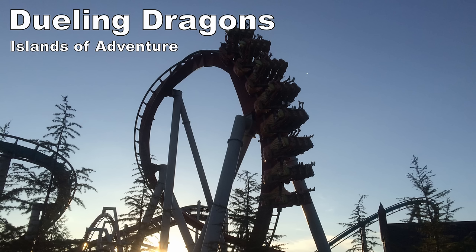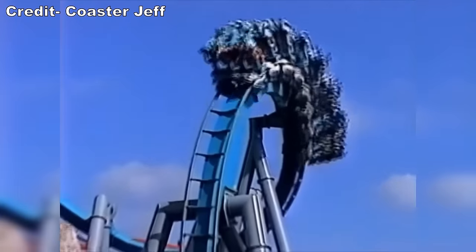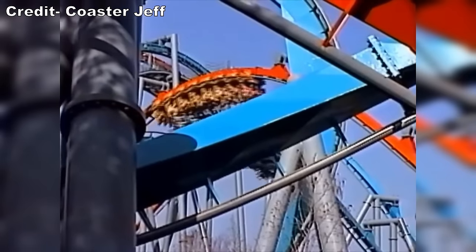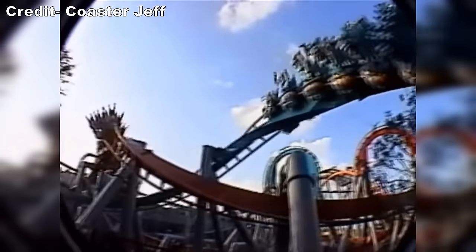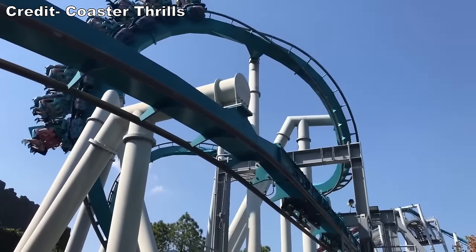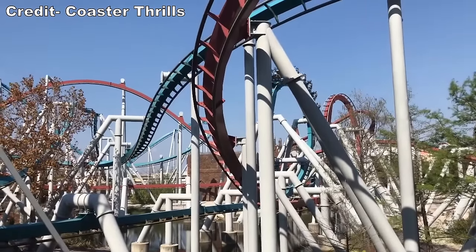Up next would have been Dueling Dragons at Islands of Adventure — a duo of intense B&M inverts. Both sides had strong layouts featuring snappy inversions and unique elements such as a camelback and an Immelmann that morphed into a helix. In its early years, this ride also dueled, with incredible visuals and near misses. This aspect was eliminated in the ride's final years due to incidents with loose articles, but I'm glad I could experience this ride in its prime.